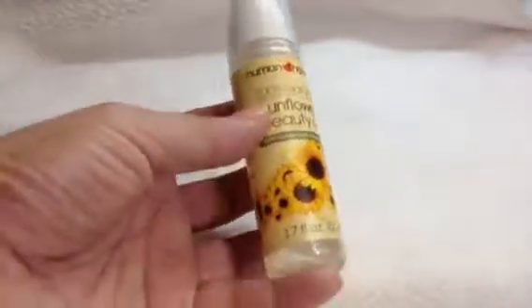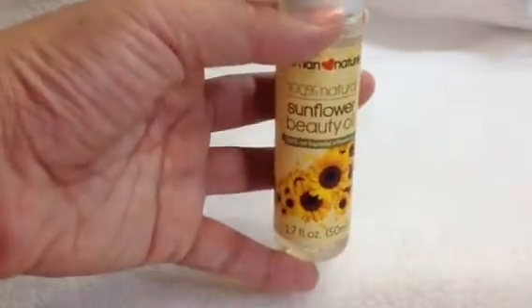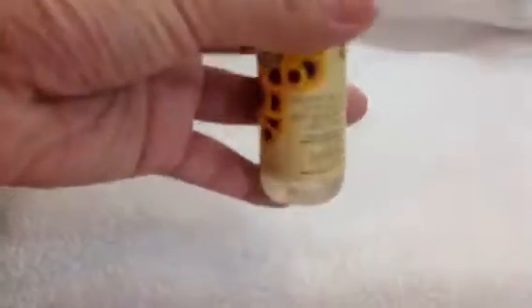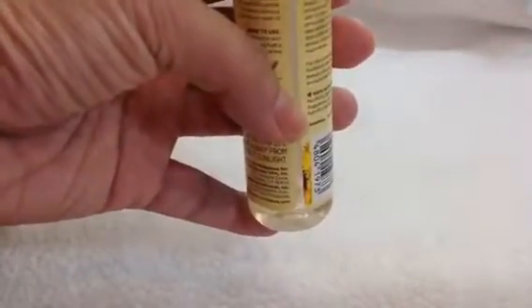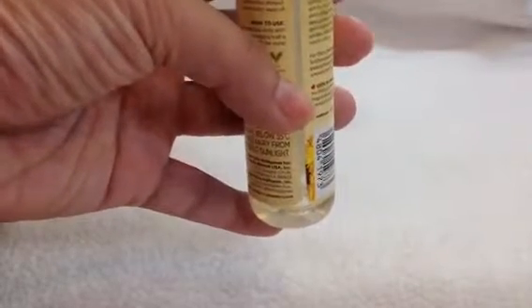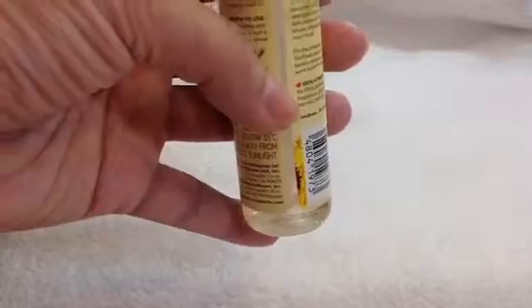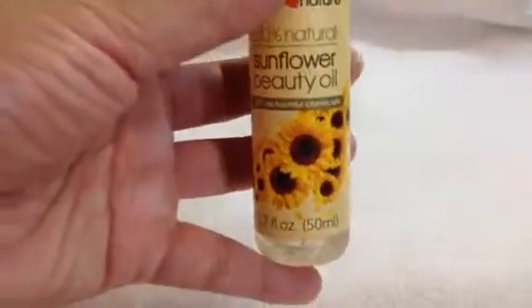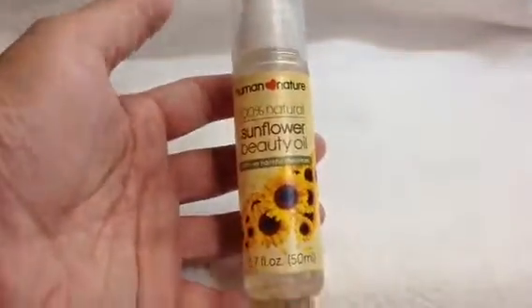Let's start our update with the Human Nature Sunflower Beauty Oil. In my intro, I said what was left in this product was a little above the sticker label. But as of today, I am just below the label. I've been using this a lot, and I'm surprised that I haven't really progressed much despite using so much of this product.